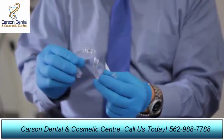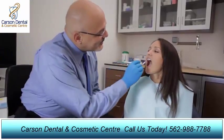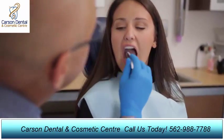You'll receive a series of aligners to change at home every two weeks and visit your doctor roughly every two months for a checkup.